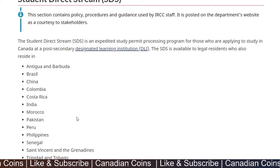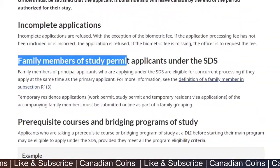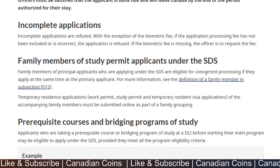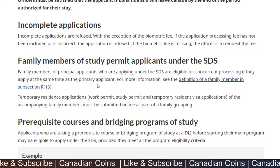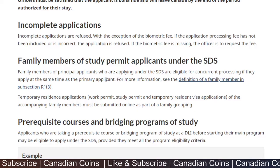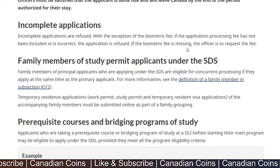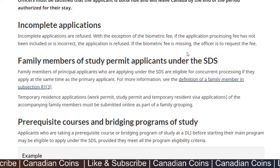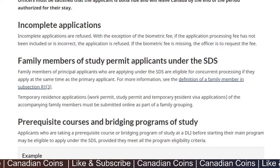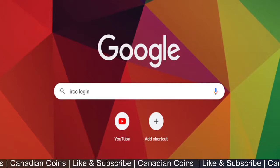If you have all six of those important documents, you are eligible to apply under the Student Direct Stream, provided you are also a resident of one of the qualifying countries. Another important factor is that family members of the principal applicant who are applying under SDS are eligible for concurrent processing if they apply at the same time. So both the primary applicant and the dependent can have their applications processed within those 20 calendar days — covering work permits, study permits, and temporary resident visas.